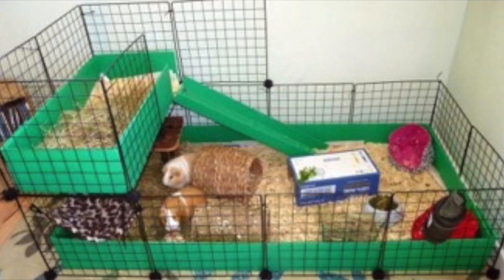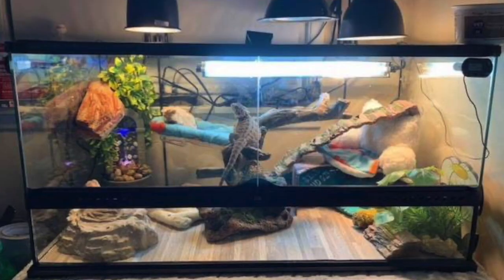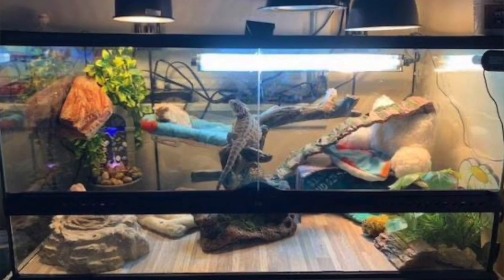Hi, everyone. Laura Winnie from DuPage County Animal Services here with your Two Minute Tuesday. Small pets can be a fabulous addition to any family willing to take the time to understand what they need. And just as important as the perfect cage or tank setup is out of cage or floor time. So here's some tips to make sure that your pet gets the most out of their exploration time.